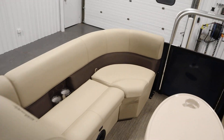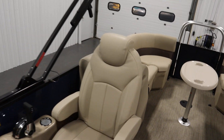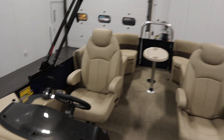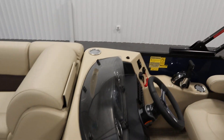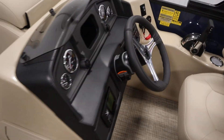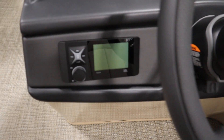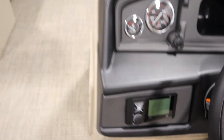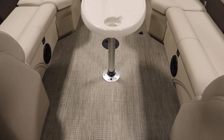Standard features include a power-adjustable Bimini top with storage boot, a custom fiberglass console with windscreen and understorage, and a JBL AM/FM Bluetooth stereo with four marine speakers — two in the bow and two in the stern.